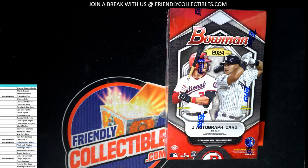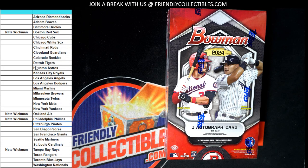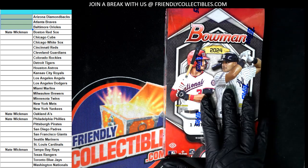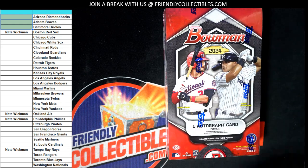Everyone can easily see the available teams now, because there are some teams missing. We're going to rip a hobby box — you spin the wheel, and every spot is two wheel spins. Nate got two spots and got those four teams.